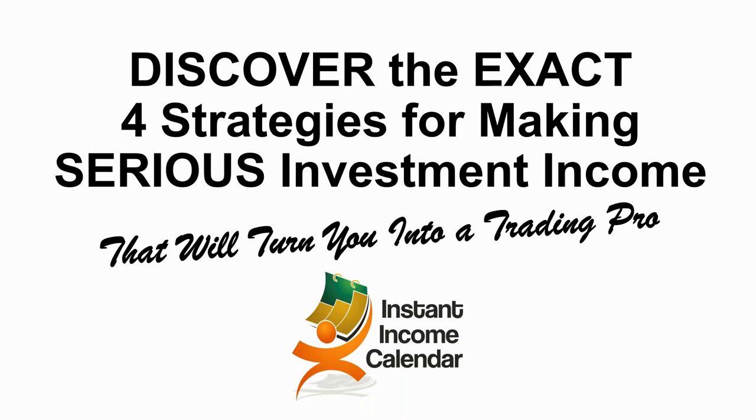My name is AJ Brown, and I am going to be doing one of my favorite presentations today. It's called Discovering the Exact Four Strategies for Making Serious Investment Income. But before I get started, I want to make sure you guys can interact with me.